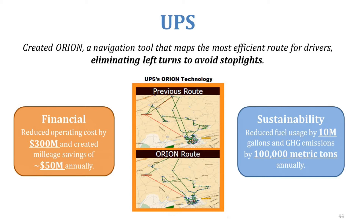By implementing Orion, UPS found that they reduced their operating costs by over $300 million and created mileage savings close to $50 million annually. On top of that, they reduced their fuel usage by 10 million gallons, which has a massive greenhouse gas impact — reducing greenhouse gas emissions by over 100,000 metric tons annually.